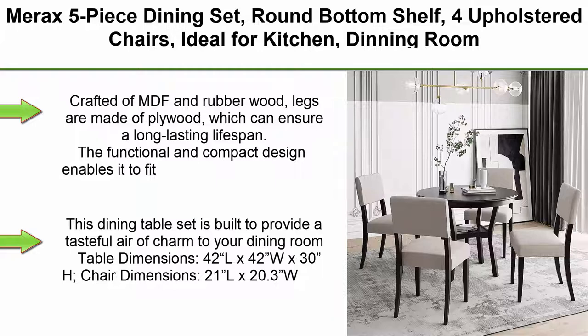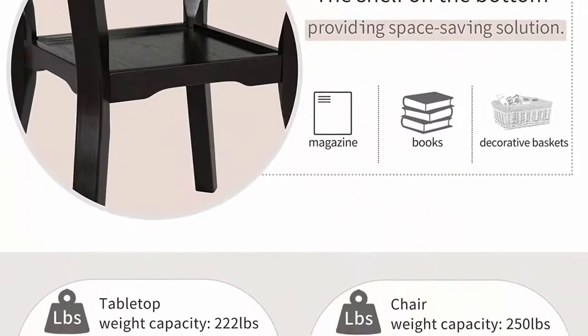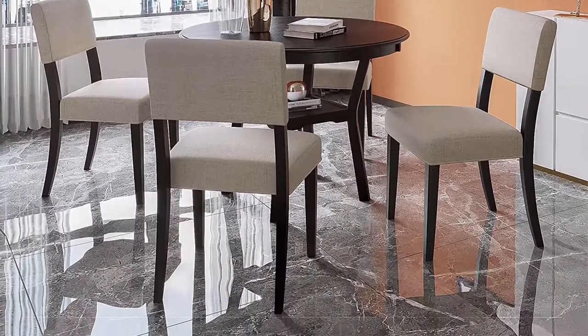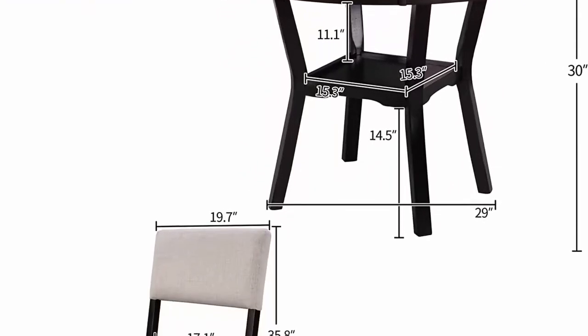Top 6: Marex 5-piece dining set, round bottom shelf with four upholstered chairs — ideal for kitchen, dining room, and bar table. Espresso and beige. Crafted of MDF and rubber wood; legs are made of plywood for a long-lasting life span. The functional and compact design fits comfortably in your space while fully accommodating your family. Table dimensions: 42 inches L x 42 inches W x 30 inches H. Chair dimensions: 21 inches L x 20.3 inches W x 35.8 inches H.